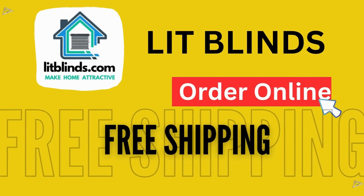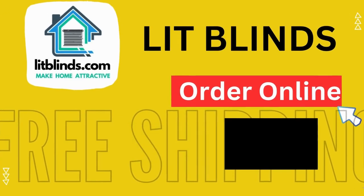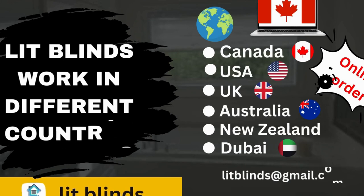Order online for shipping. LitBlinds ships to different countries including Canada, USA, UK, Australia, New Zealand, and Dubai.